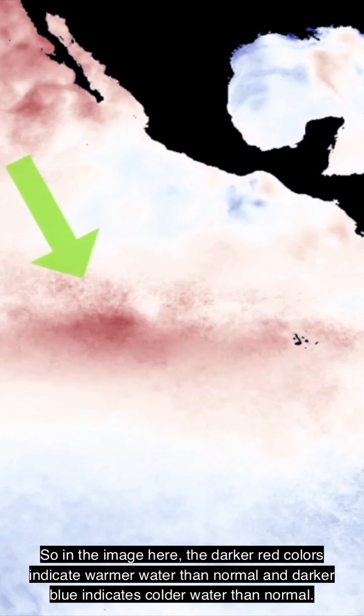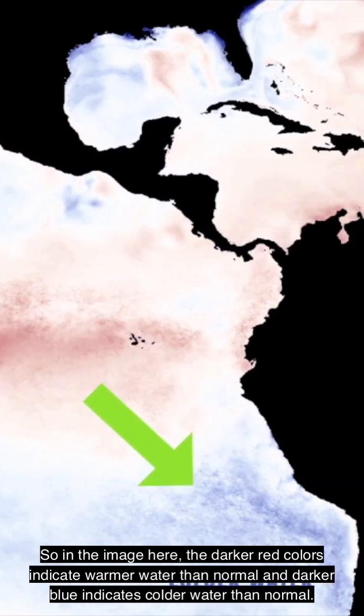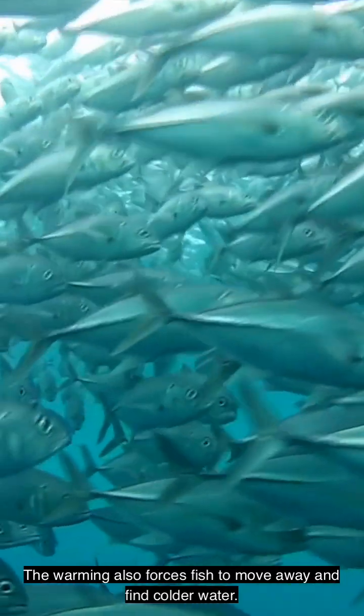In the image here, the darker red colors indicate warmer water than normal and darker blue indicates colder water than normal. The warming also forces fish to move away and find colder waters.